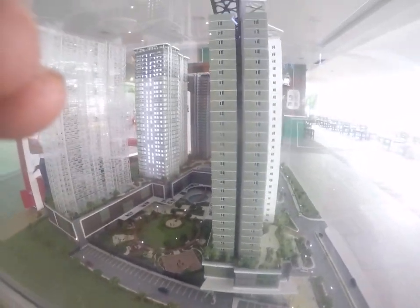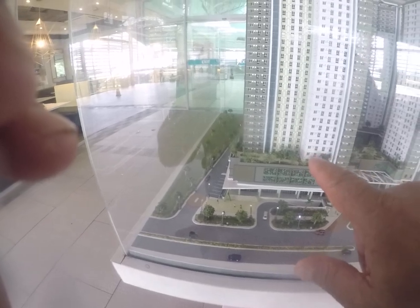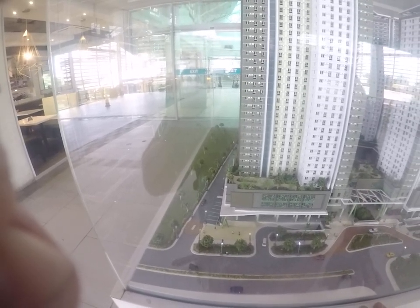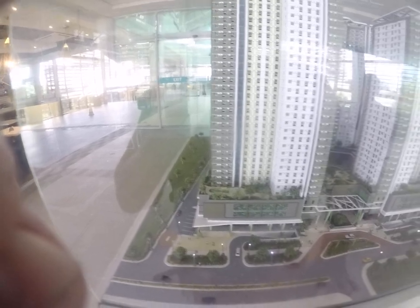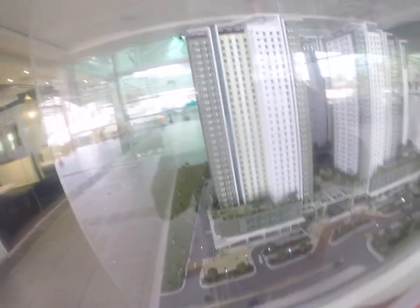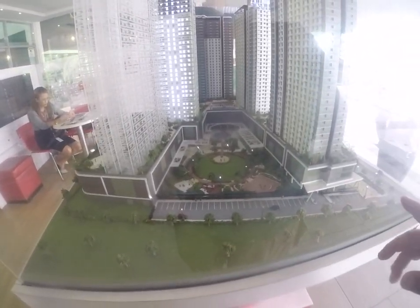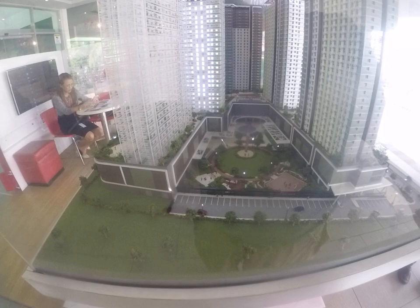These units, depending on the floor — on the ground floor, 25 square meters costs 4.2 million pesos. That's for a studio. One bedroom is 7 million pesos. No balcony, no view of the ocean, just a view of other buildings. On the top floor, the prices go up. There's a maintenance fee of 88 pesos per square meter per month, so if you had 25 square meters — the smallest unit — you'd pay roughly 2,400 pesos per month for maintenance.